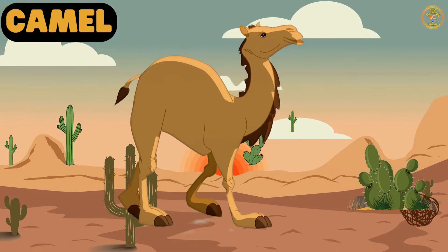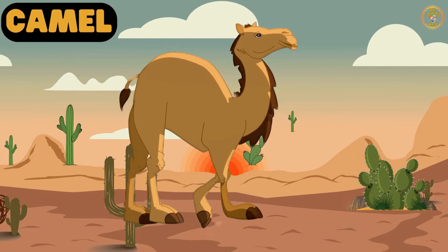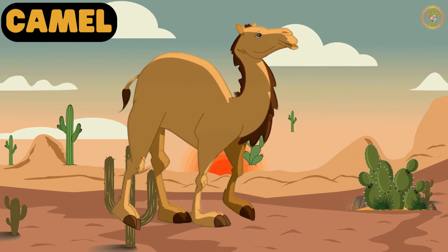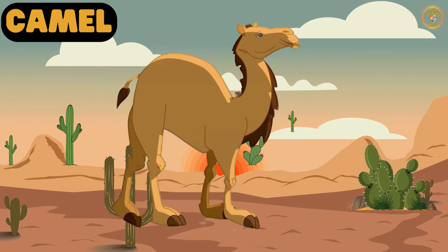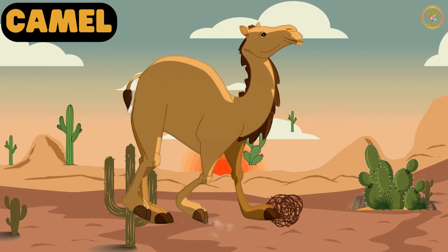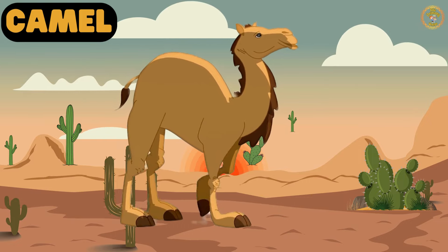Look, that's a camel, known as the ship of the desert. Camels have a magical hump on their back to store energy to stay strong and keep going.